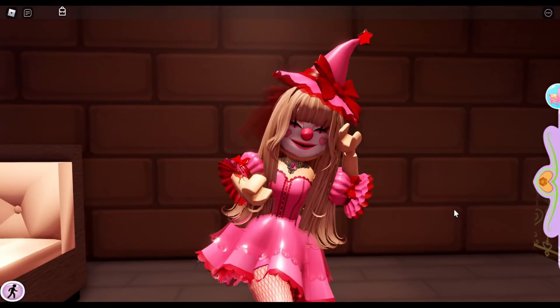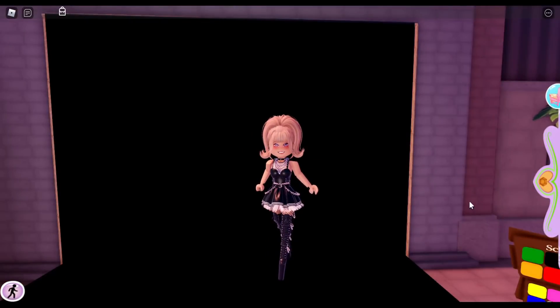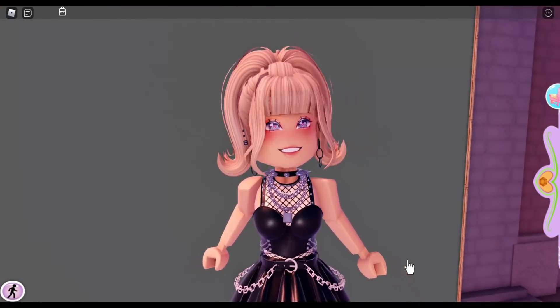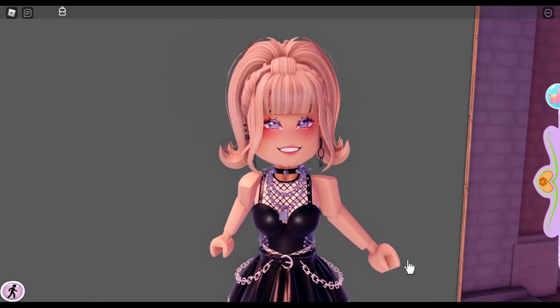So let's go ahead and get started with the video. For today's video, we are going to review the new Gothic Cutie set. We do this with every set that comes out here in Royal High. I give you guys an honest review with my opinion, so please do not find anything I say in this video offensive.